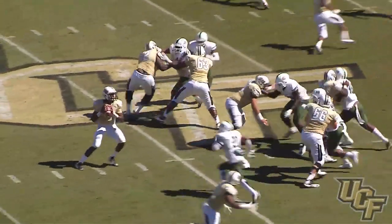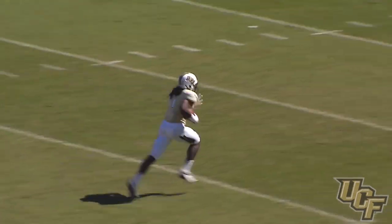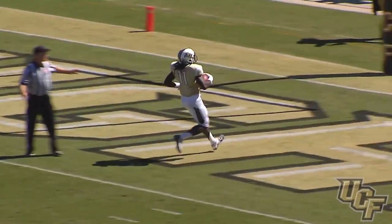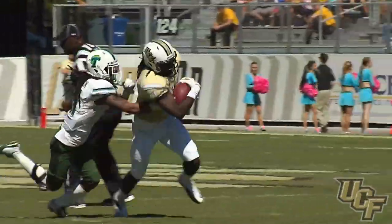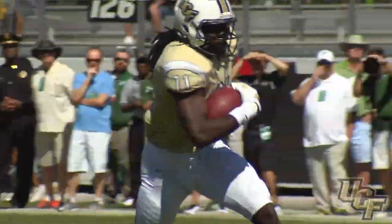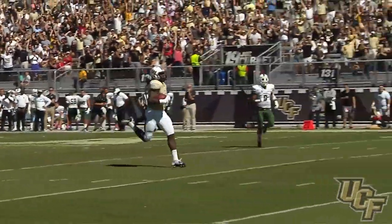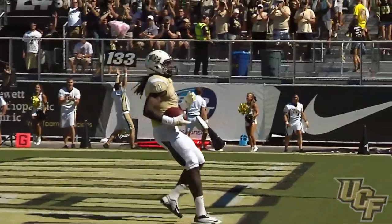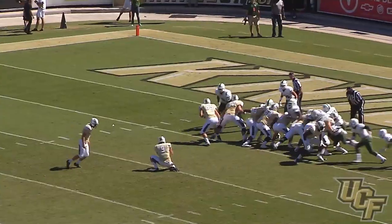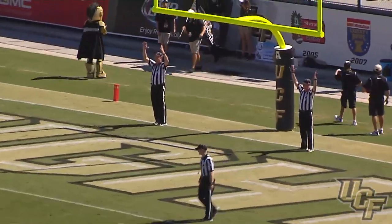The snap — here comes pressure — Holman throws, caught by Perriman at the 35, to the 30, breaks the tackle to the end zone. It'll be a touchdown for Rashad Perriman, 45 yards, and a 19 to 6 lead for UCF. Perriman goes the distance — 45 yards — his third touchdown of the season. Extra point is good.